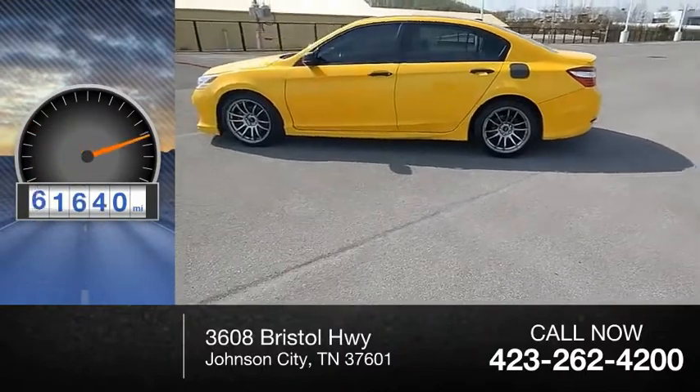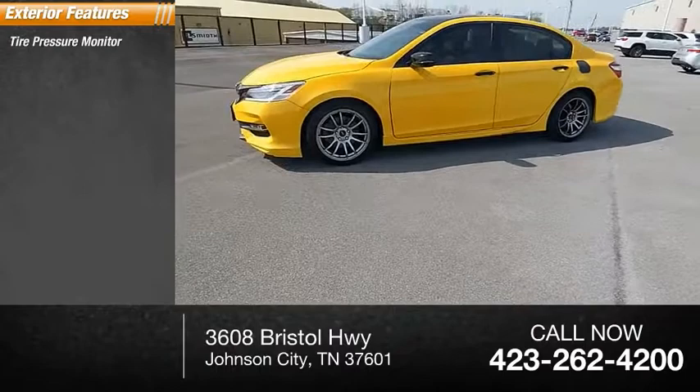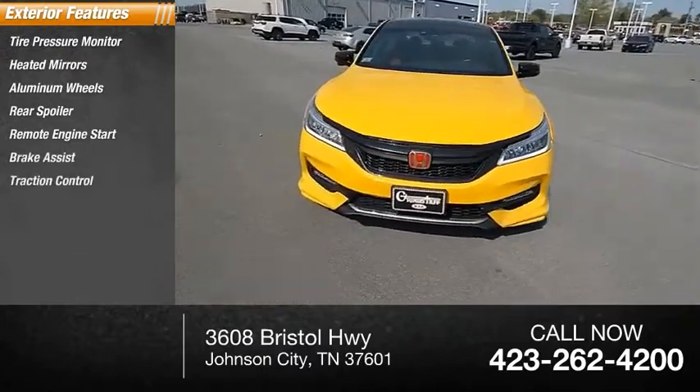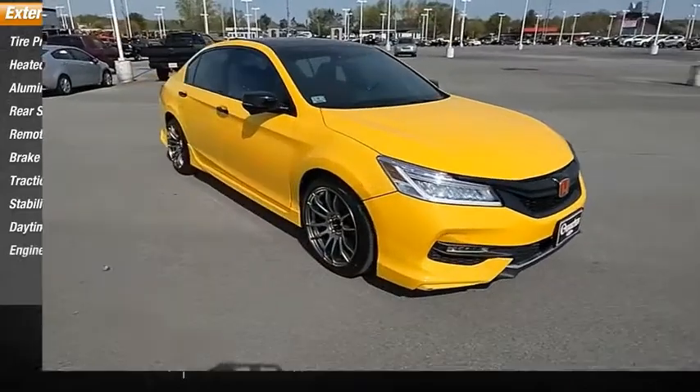This vehicle has less than 65,000 miles. Here are some of this vehicle's great options: tire pressure monitor, heated mirrors, aluminum wheels, rear spoiler, remote engine start, brake assist, traction control, stability control, daytime running lights, and engine immobilizer.